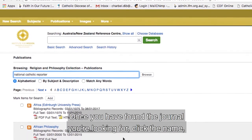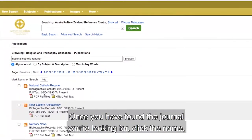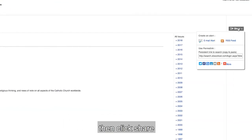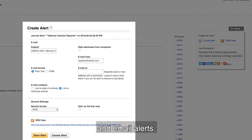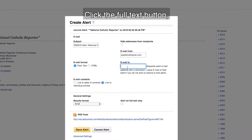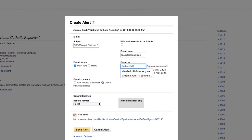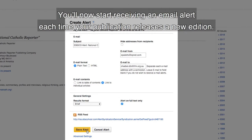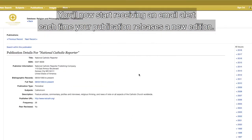Once you have found the journal you're looking for, click the name, then click Share and Email Alerts. Click the Full Text button and then hit Save. You will now start receiving an email alert each time your publication releases a new edition.